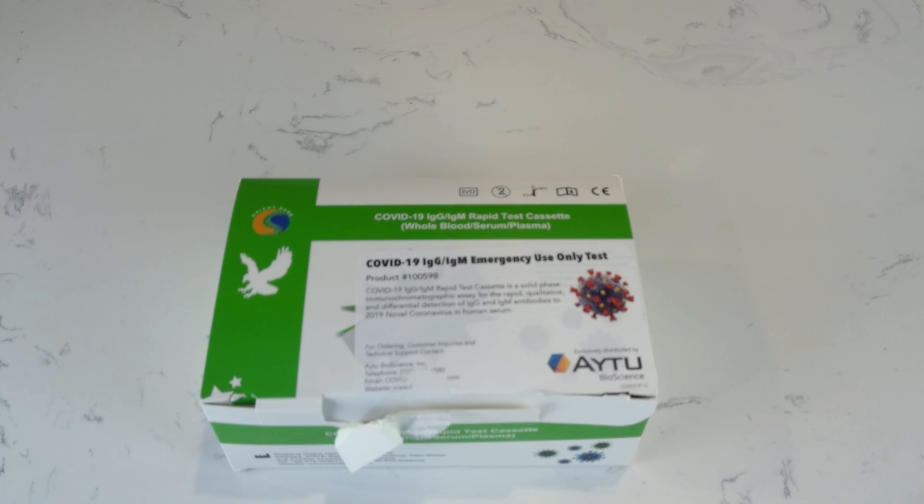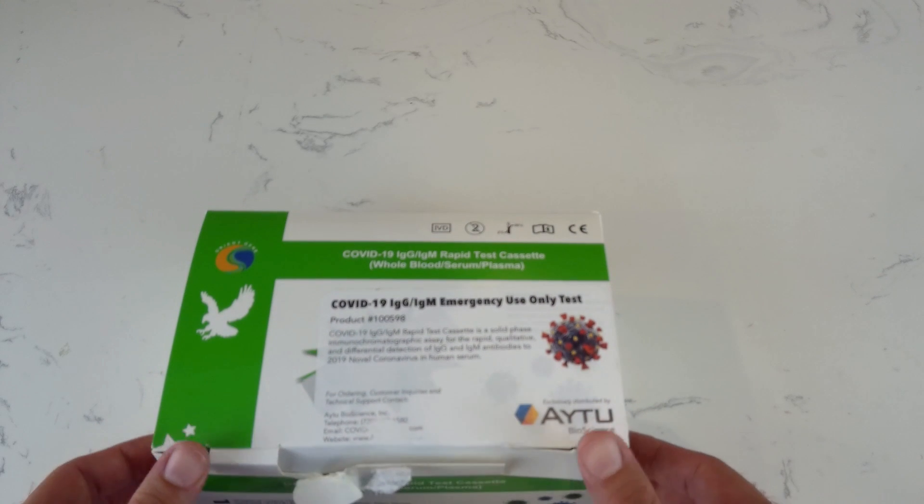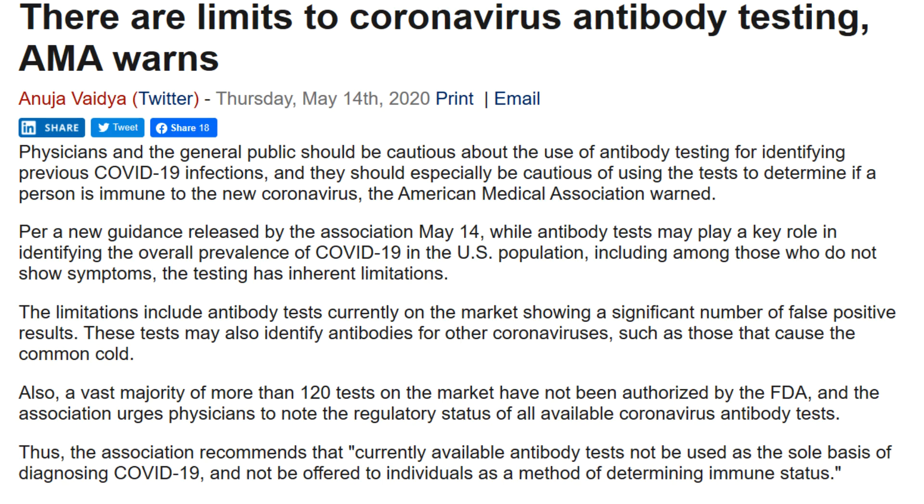There has been a lot in the news about the effectiveness of these kits. However, as of today, there are no tests in the U.S. that have been approved by the FDA and all have some limitations. According to Becker's Hospital Review, an article published on May 14th, there are about 120 different kits in the market right now and they all have some limitations and show a significant number of false positive results.